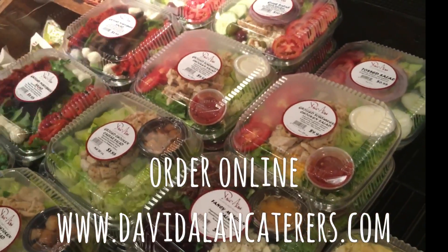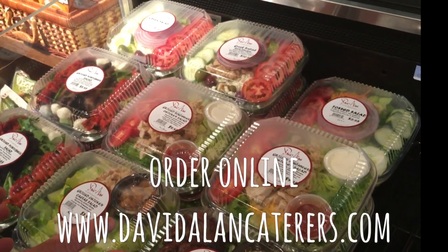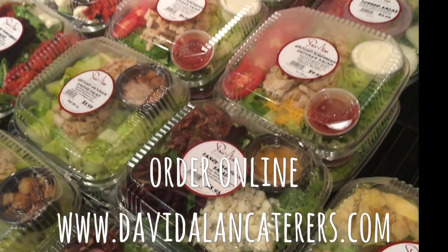Grilled Southwest chicken, Caesar, grilled portobello, or whatever you'd like. If you'd like these chopped up with a dressing on it, we'll certainly do that for you as well.